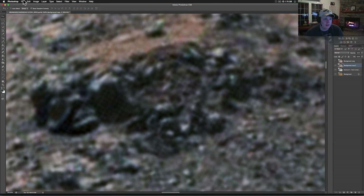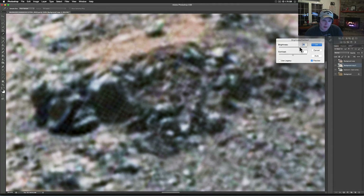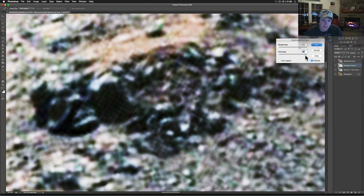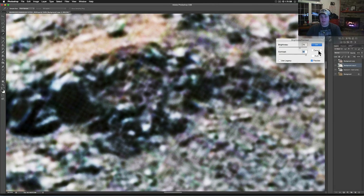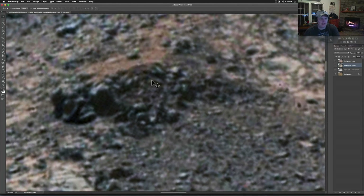Let's brighten everything up to see if we can see anything more. When it gets brightened up it kind of washes away, so let me add some contrast too. You can still see it there — that's pretty cool. That's what my buddy Chal sent it over for. He saw that and was like, 'Man, that's just very straight to be sitting out here in the middle of this desert at the bottom of Mount Sharp.'